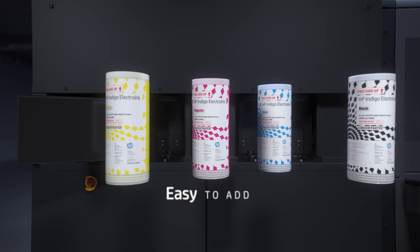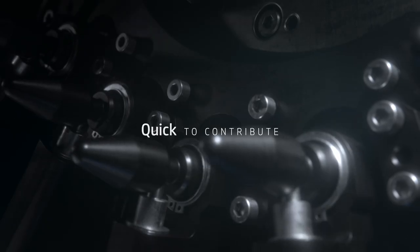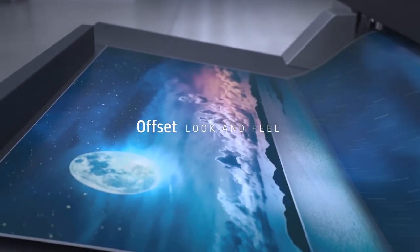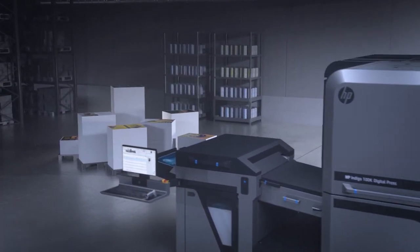The HP Indigo 100K is easy to add, intuitive to use, and a strong contributor — all while delivering striking print quality that matches offset look and feel. It recalculates your total cost of ownership and opens up a world of digital opportunities.